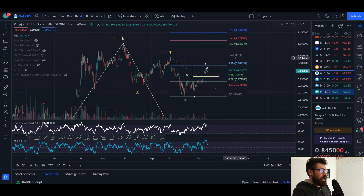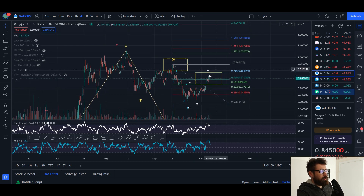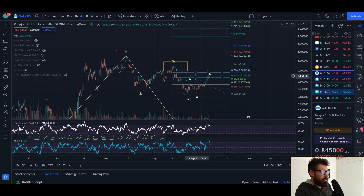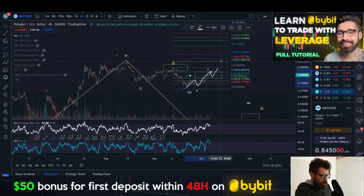In the short term, you really want to see if MATIC comes up and breaks 88 cents — as I mentioned in my last MATIC video, that could give more confluence that you're going to put in an impulse to the upside. This would not be a WXY but instead a leading diagonal into a one, then a two right here, wave three, wave four, wave five.